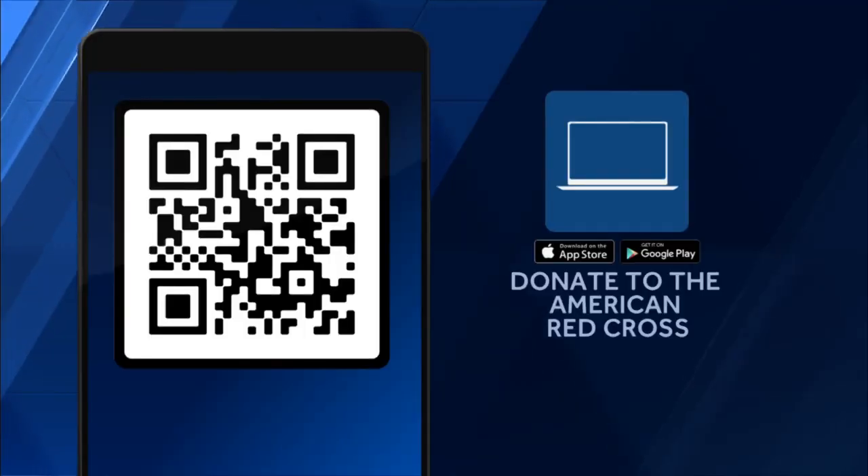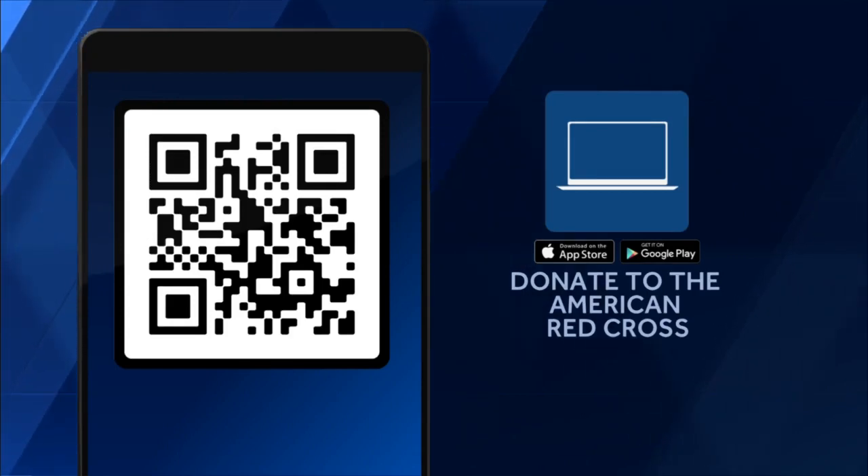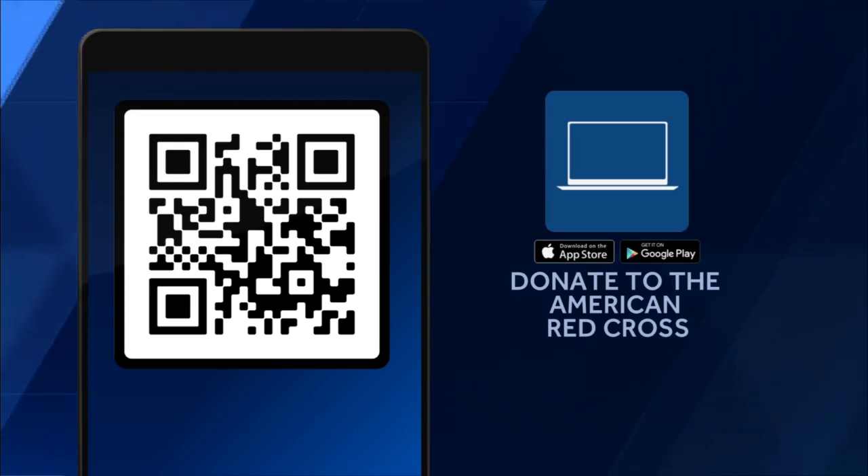If you want to donate to the Red Cross, hold your cell phone camera up to the QR code on your screen. You can choose whether you want your money to go to the western wildfires, disaster relief, or simply where it's needed most.